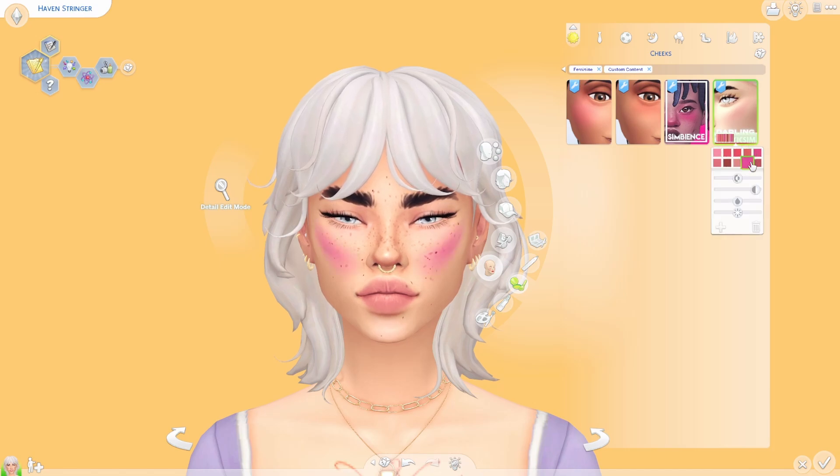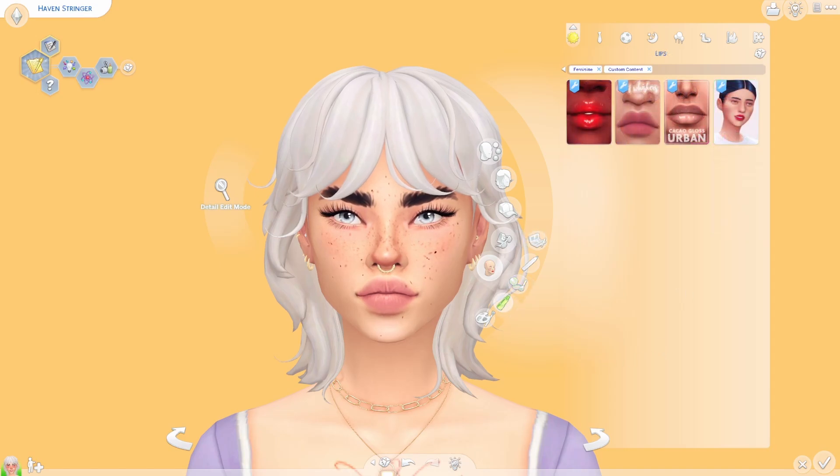The last blush is by Cryptic Sim again, called Darling. I've had this in my game for a few months and I love it so much because it really highlights the cheekbones, which I think is so pretty. You can play around with the opacity and also with brightness, saturation, and everything else, so you can really achieve the color you want. It just suits so many different sims.